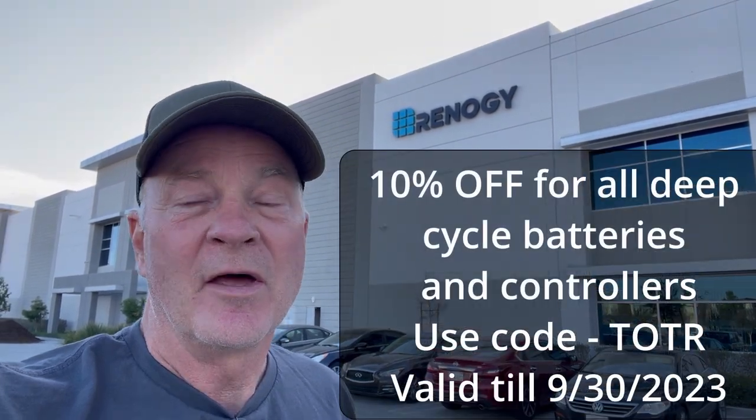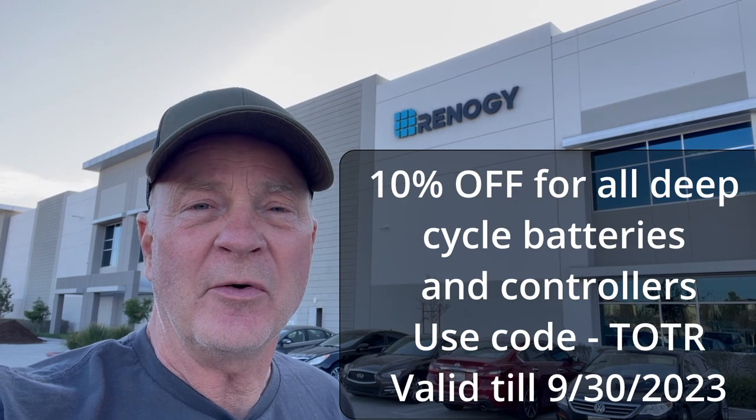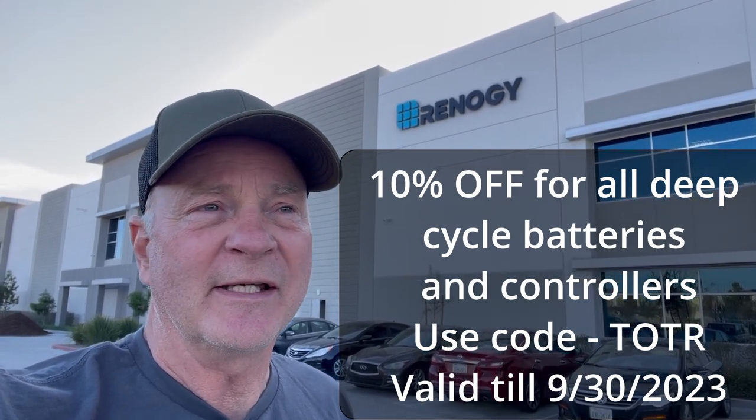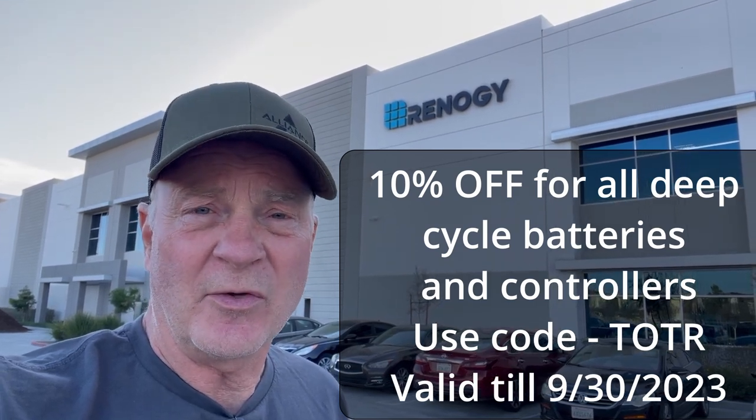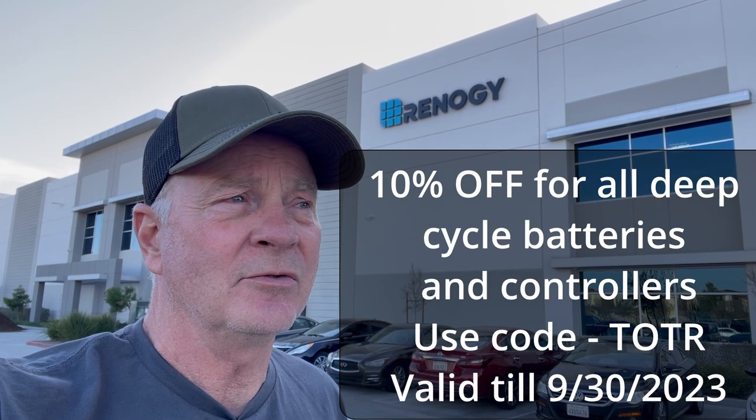How cool was that? We got to see the Rego firsthand — it's going to really change things in the RV industry when it comes to power systems. Thanks for watching this impromptu video. I'll put the link to Renogy and their website down below. For now, we'll see you on the road. We're going to get back to the rig, put the battery back in, get it fired up, and I'll fill you in on what happened with that first battery.